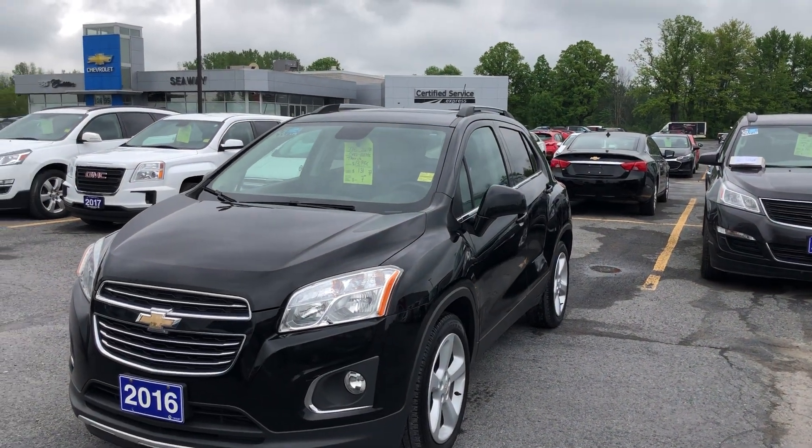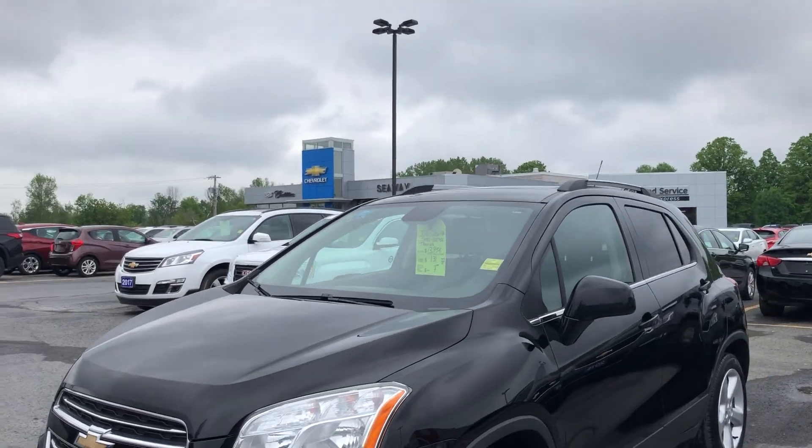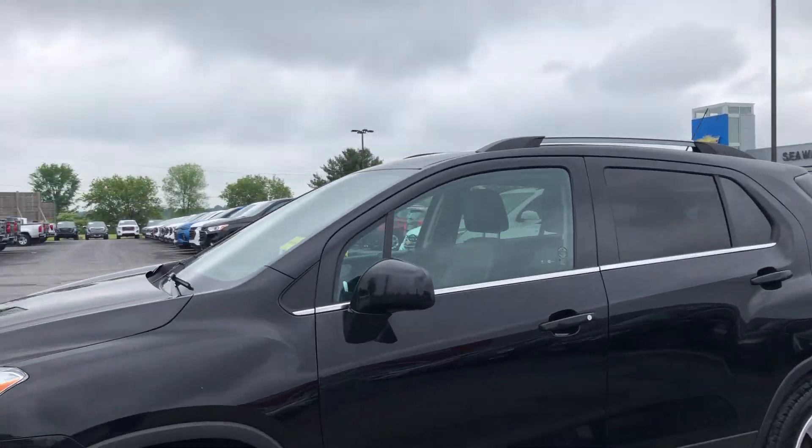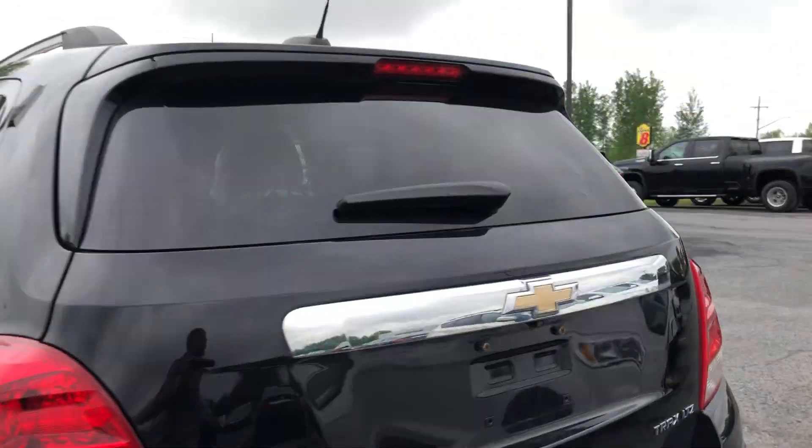Hey everyone, welcome back to Seaway GM's virtual showroom. We have a beautiful 2016 Chevy Trax LTZ to show you here. The vehicle's in great condition — black all the way around, with nice big Continental tires and those big alloy wheels.